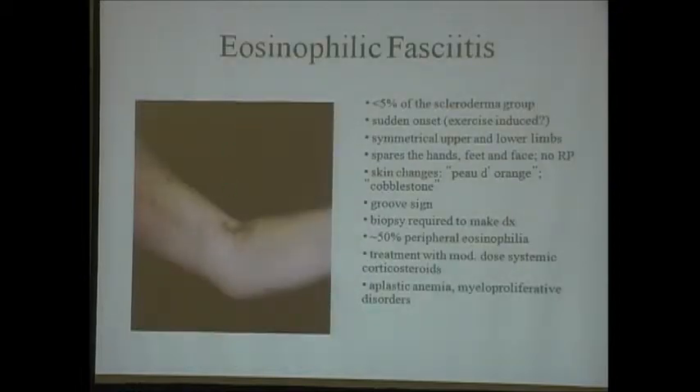Eosinophilic fasciitis is another rare variant—less than 5% of the group—and I like it because it's the only variant that really responds well to prednisone. It has a sudden onset, sometimes exercise-induced, with symmetrical involvement of the upper arms and limbs. It spares the hands, feet, and face, and there's no Raynaud's phenomenon. These changes are referred to as 'peau d'orange' or cobblestone, with a so-called groove sign. You must do a biopsy to make the diagnosis, and it does respond to moderate-dose prednisone.